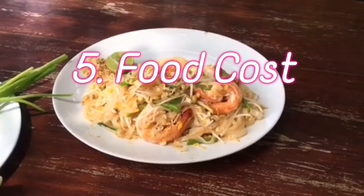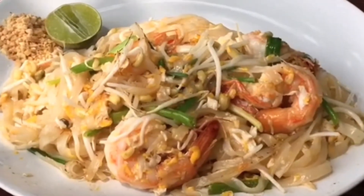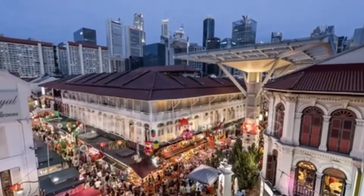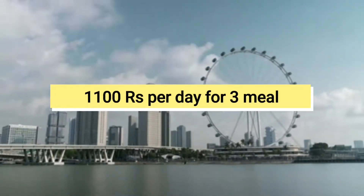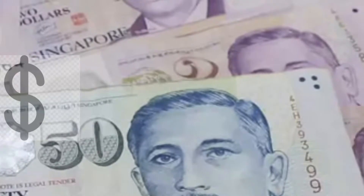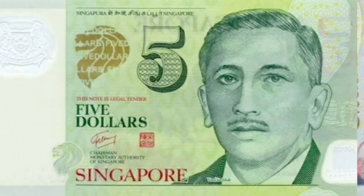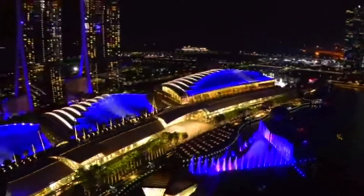You can get a simple and filling plate of food at a hawker center for 3 to 5 Singapore dollars. Juice costs around 2 Singapore dollars. On average, food will cost about 20 Singapore dollars per day, which is around 1,100 rupees. The Singapore dollar is the legal tender, abbreviated as S$. At present, one Singapore dollar equals 54.76 INR. You can get currency exchange done in India before visiting.